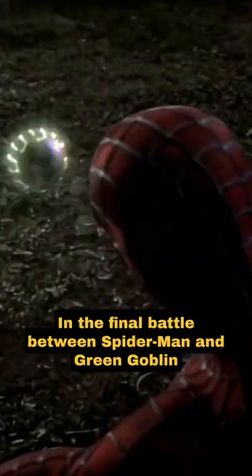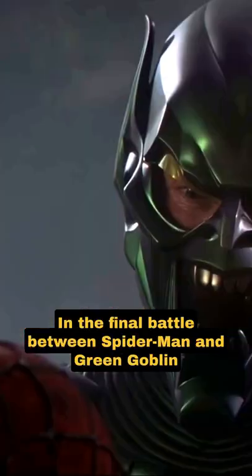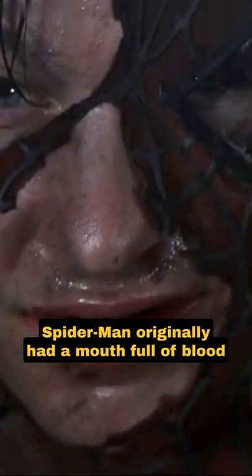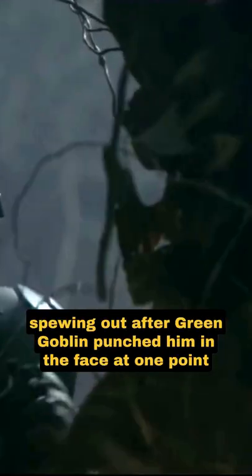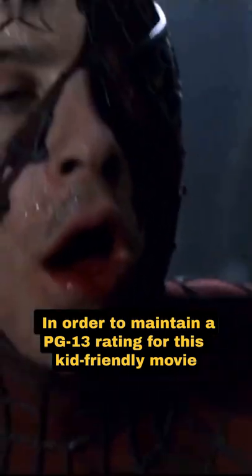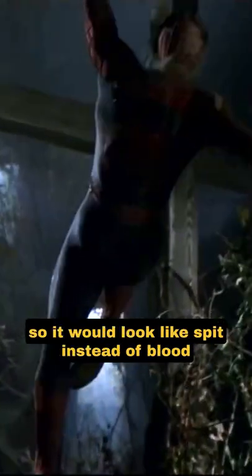Did you know that in Spider-Man, in the final battle between Spider-Man and Green Goblin, Spider-Man originally had a mouthful of blood spewing out after Green Goblin punched him in the face? In order to maintain a PG-13 rating for this kid-friendly movie, the SFX team had to change the color from red to clear so it would look like spit instead of blood.